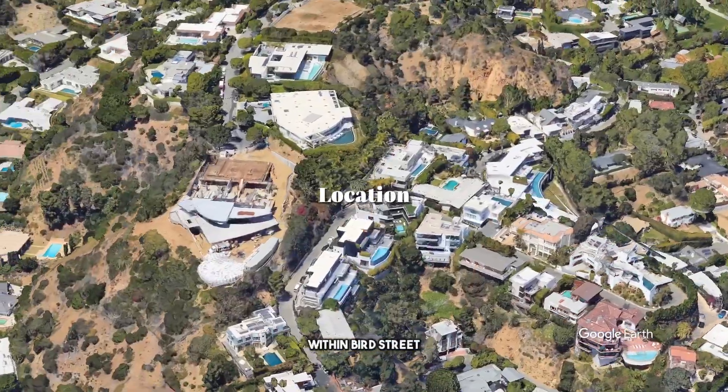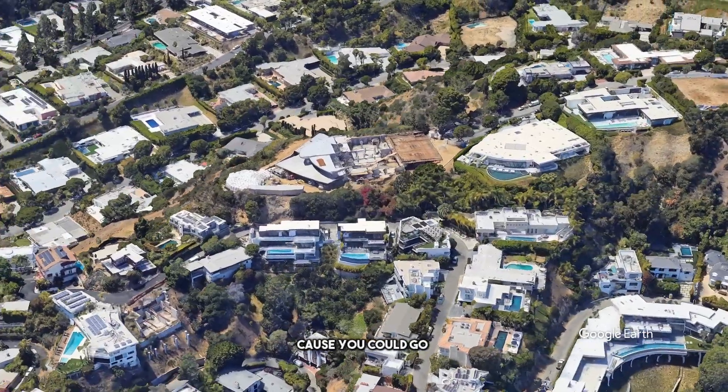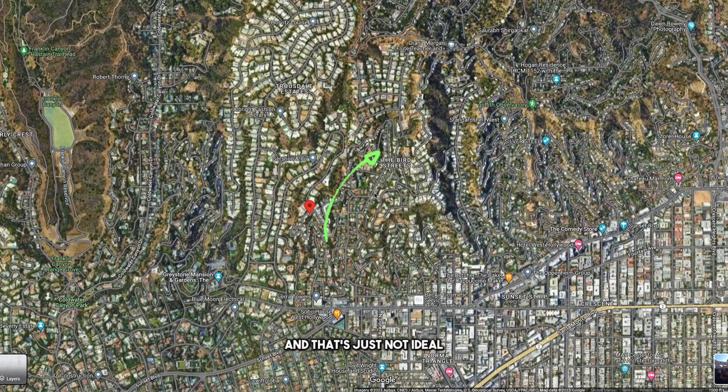The number one thing I love about this property is that it's in a great location within Bird Street — specifically lower Bird Street. You could go all the way up, but that's just not ideal. The lower you are, the better it is. That's my number one.